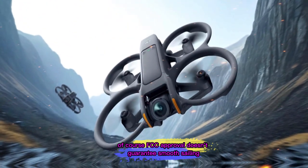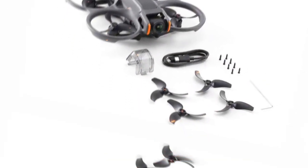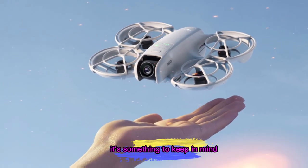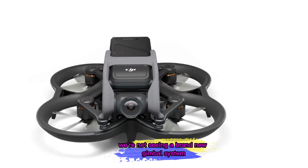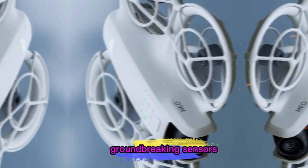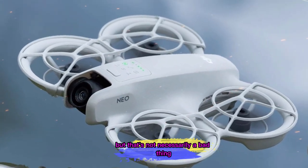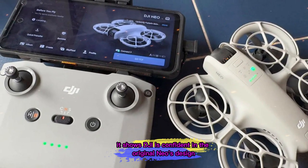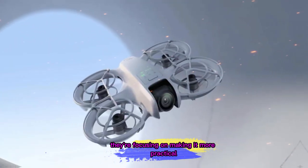Of course, FCC approval doesn't guarantee smooth sailing. Other drones like the Mavic 4 Pro have faced customs delays and import hurdles. While there's no sign yet that the Neo 2 will run into those issues, it's something to keep in mind if you plan to buy right after launch. So far, there's no sign of a radical redesign — no new gimbal system, groundbreaking sensors, or major changes in build materials. But that's not necessarily a bad thing; it shows DJI is confident in the original Neo's design and is focusing on making it more practical for daily use.